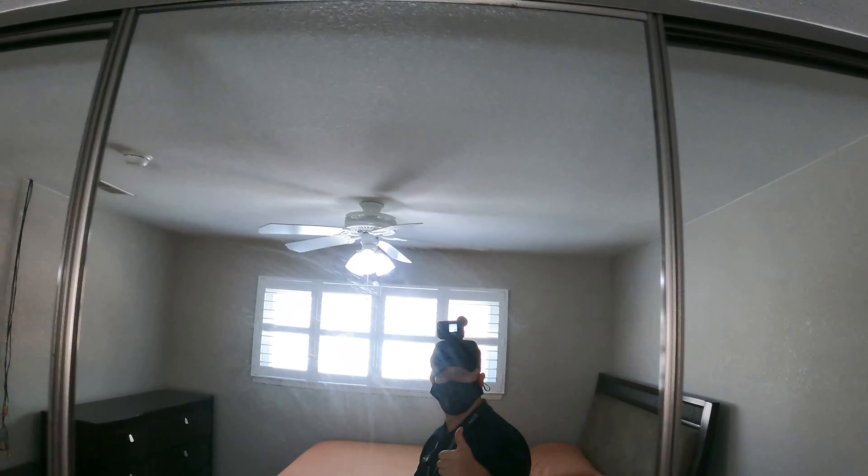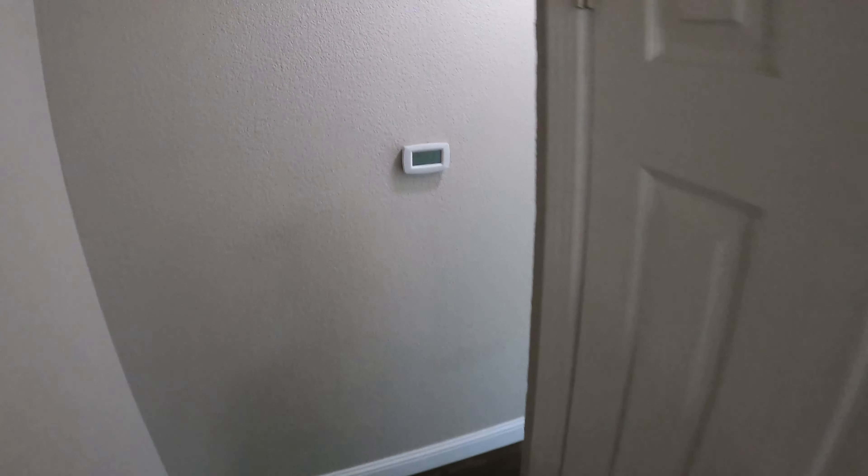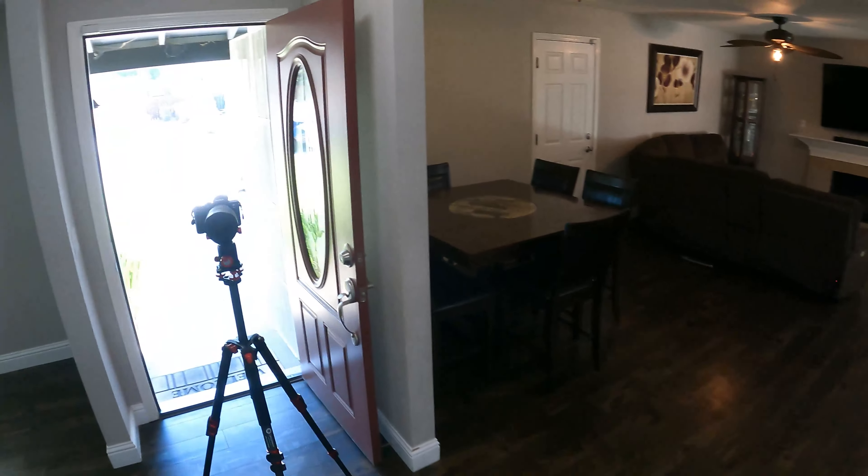Little things like this cracked open closet door would bother me, so I closed it. This door right here swings closed, so I'm going to go out to the car when I do the front of the house shots and grab one of my door stops.